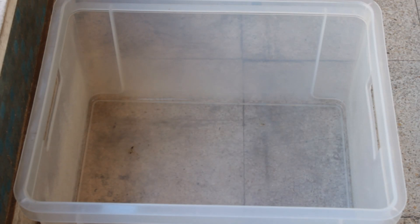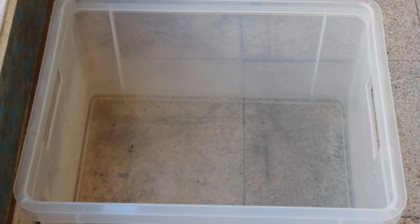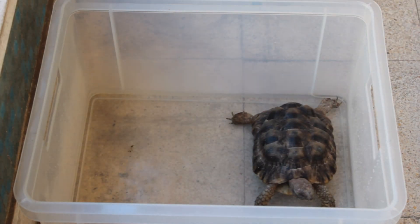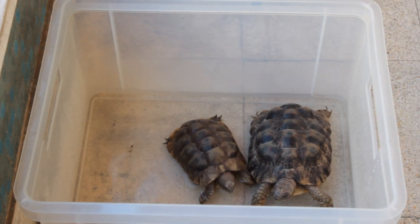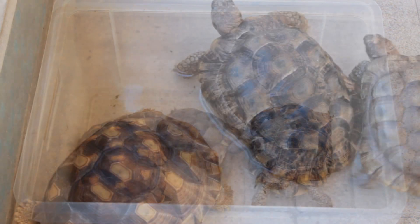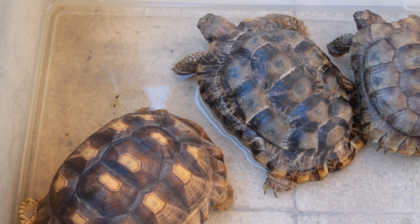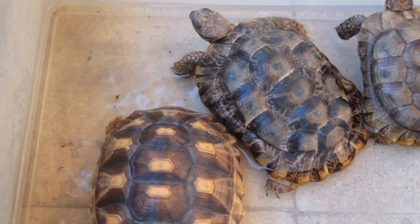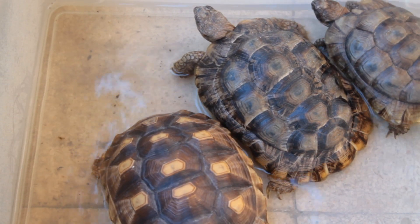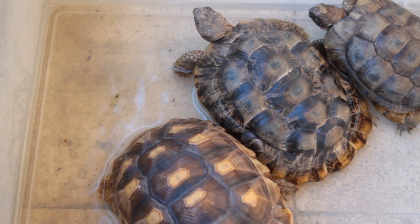Many Greek tortoises originate from extremely arid habitats while others are found in more temperate locations. Regardless of their origin, all Greek tortoises need to stay hydrated. A shallow water dish should be available at all times for drinking and soaking, and it should be changed frequently. Tortoises defecate in their water, so keeping the supply clean is a must. Greek tortoises also appreciate an occasional misting of their environment, which prompts them to empty their bowels and drink.